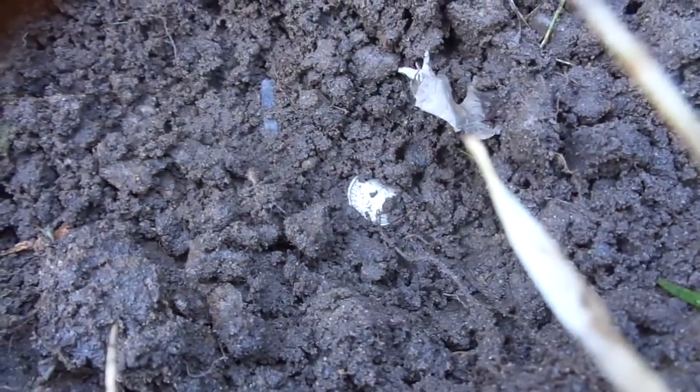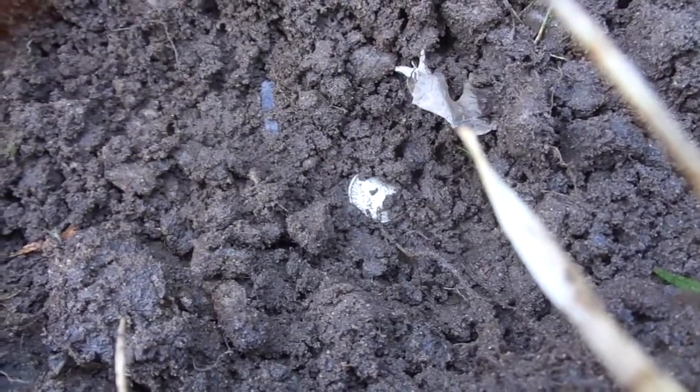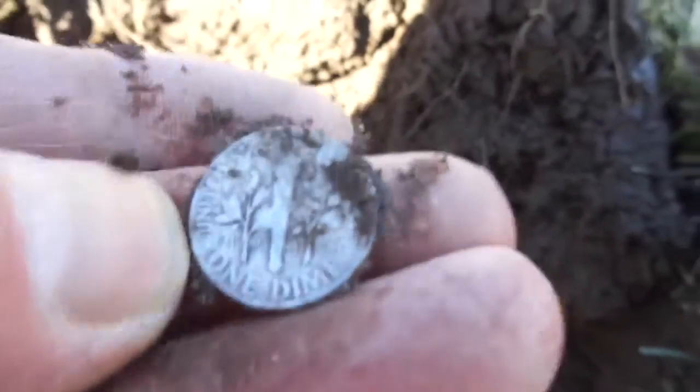Just had a signal right here and I can see a rosie right there. It looks like silver to me at about five inches. Looks like a 51, I think, and no mint mark.